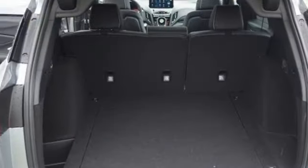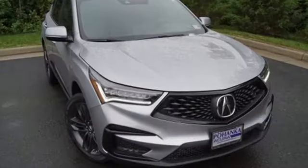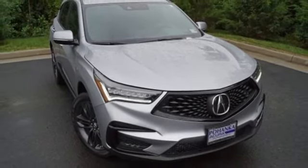Despite the increase in power and cylinder count, the new RDX is more fuel efficient than before. Luxury, performance, Acura. Hurry in today and see it for yourself.